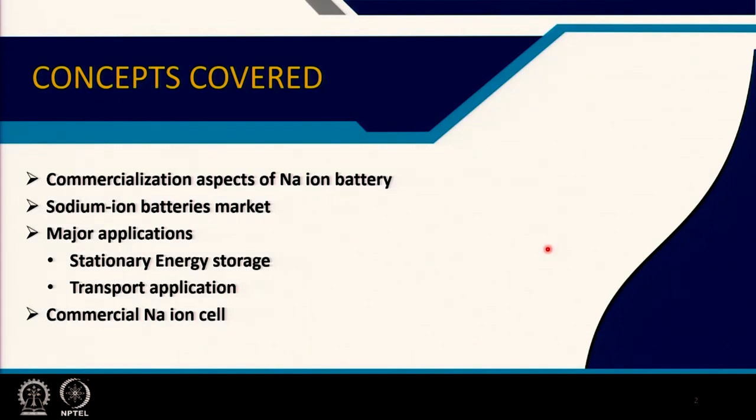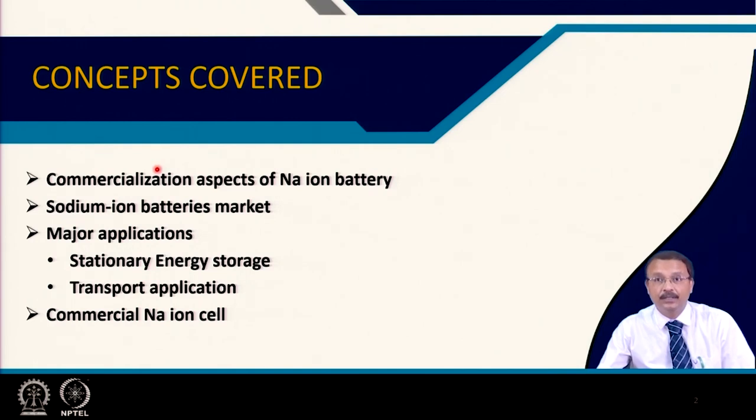As I mentioned earlier, commercialization of sodium ion batteries compared to lithium ion batteries is still in its infancy. Only one company is prominently active in this space, and I have mostly followed what they are doing. We will show where the sodium ion battery market stands, what their major applications are, including stationary storage for renewable energy and transport applications — particularly useful for the Indian perspective, replacing lead acid batteries. I will also describe some features of the commercial sodium ion cell.